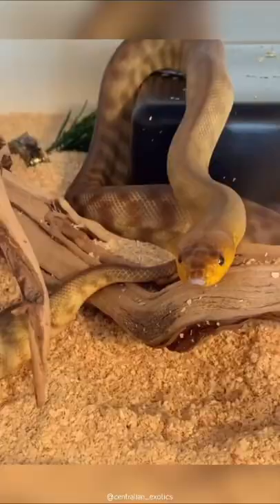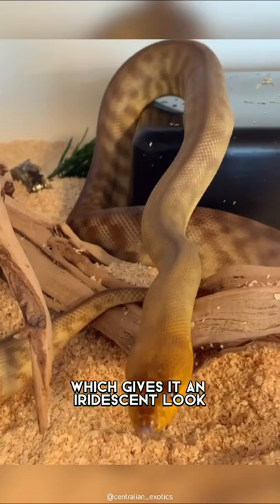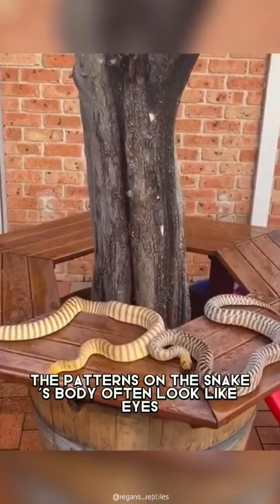It has shiny skin that looks like it's covered in scales, which gives it an iridescent look. The patterns on the snake's body often look like eyes, which are used to scare off predators.